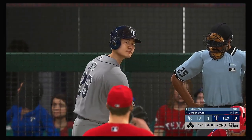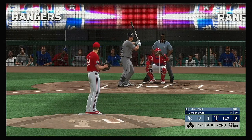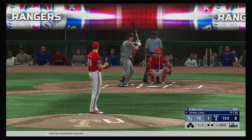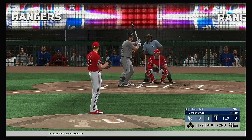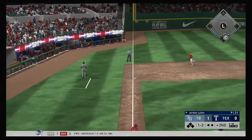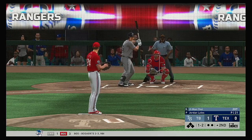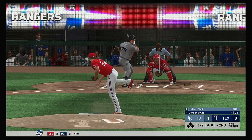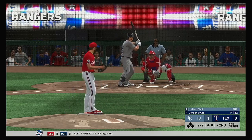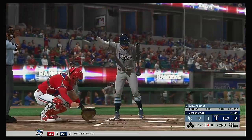Up next for the Rays, Ji-Man Choi. This is swung on and popped up, crossing into foul territory now behind third — and this will not be caught. Just off the outside that time, laid off for a ball. And a changeup swung on and missed for the first out.